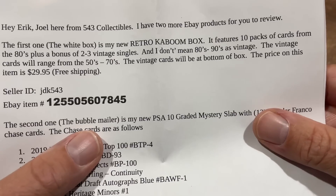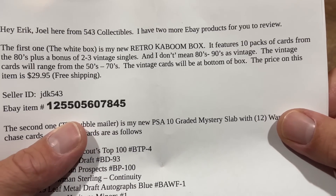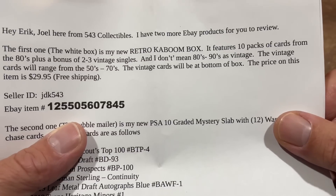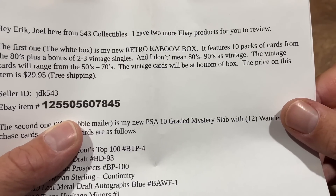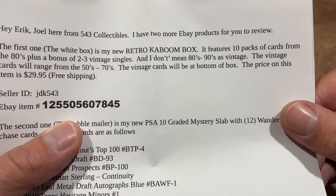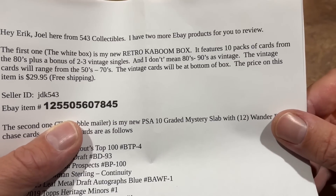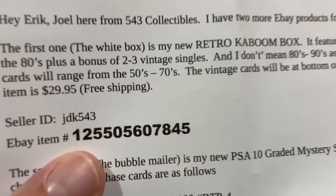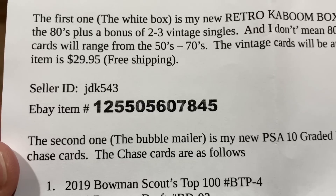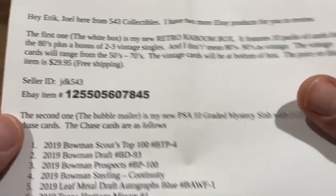The note says: hey Eric, Joel here from 543 Collectibles. I have two more eBay products for you to review. The first one, the white box, is the Retro Kaboom box. It has 10 packs from the 80s plus two to three vintage singles — and I don't mean 80s and 90s vintage, these are vintage cards from the 50s through the 70s. The vintage cards are at the bottom of the box and the price is 30 bucks. The code to type in on eBay search is 125-505-607-845.